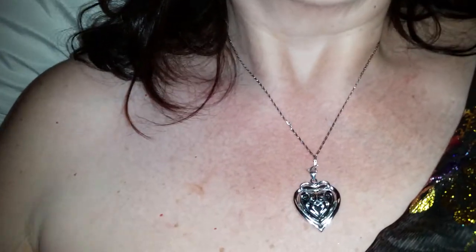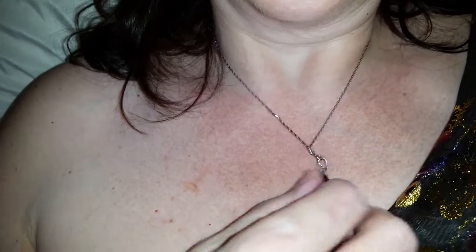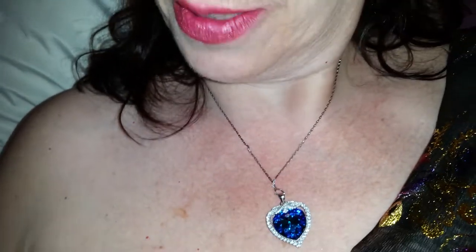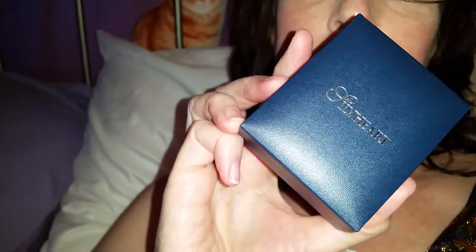And then the other side — really, really nice. I was thrilled when I opened the box. They have a really cute box too. Sillyheart — there's definitely nothing silly about this heart. It is beautiful.